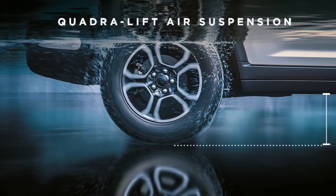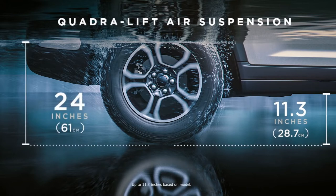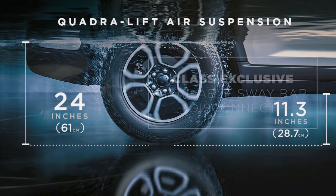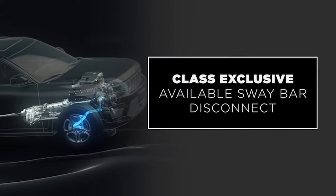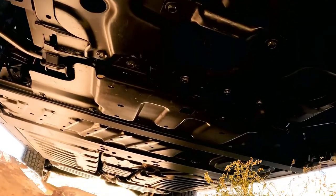This delivers class-leading 11.3 inches or 28.7 centimeters of ground clearance and 24 inches or 61 centimeters of water fording — a full 4 inches or 10 centimeters more than the outgoing model. This technology is coupled with a new class-exclusive available sway bar disconnect that provides improved articulation and traction over rocks and rough terrain.